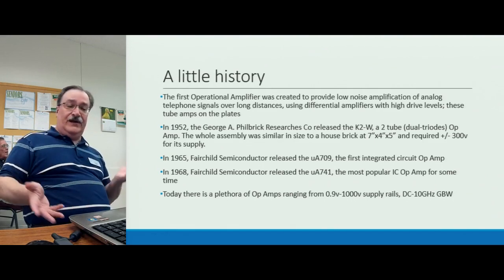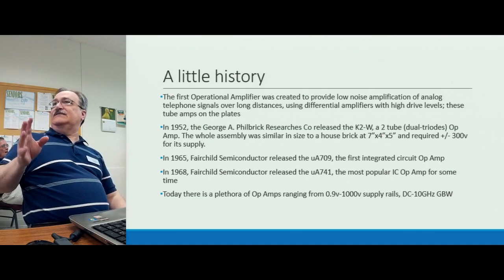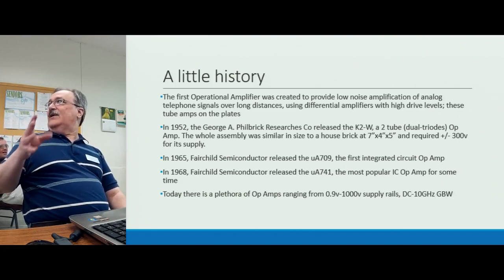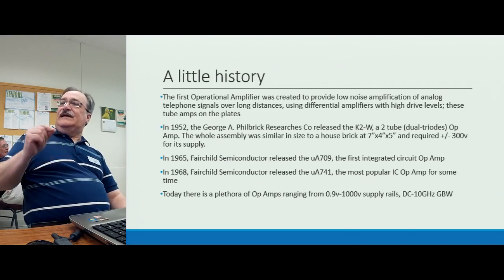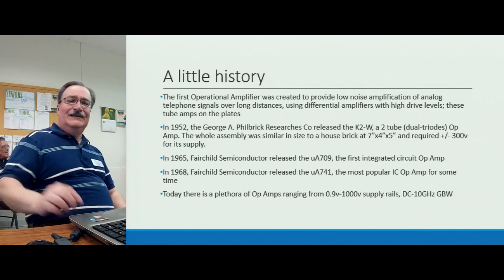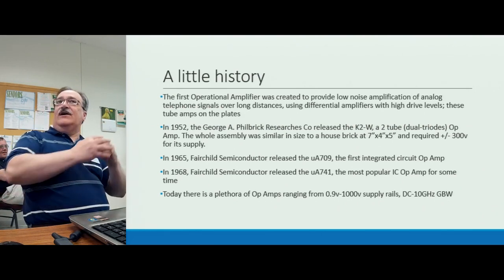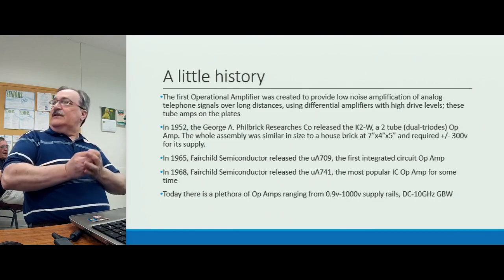Today there are thousands of op amp part numbers that can do everything from almost DC to daylight. The highest ones I've seen recently — from Analog Devices, who acquired Hittite — go to 10 gigahertz gain-bandwidth product. They have the ability to handle high-bandwidth communications and amplification without oscillating or blowing up. They also have power supply rails ranging from as low as 0.9 volts all the way up to a thousand volts, covering everything from low-power to industrial applications.